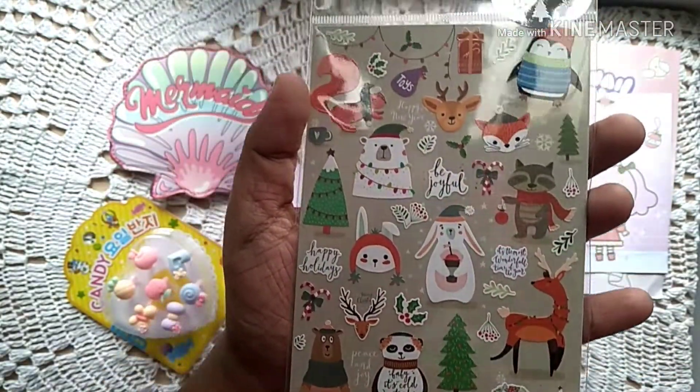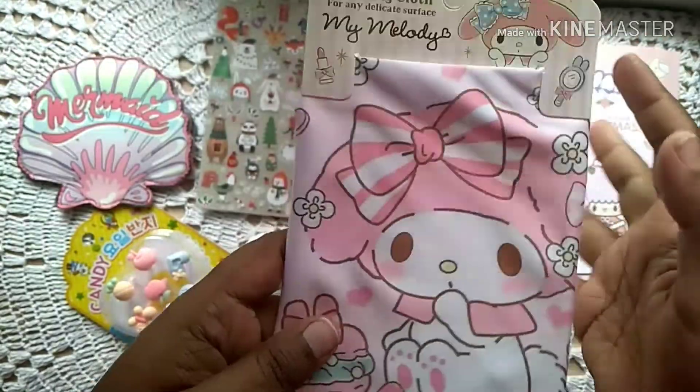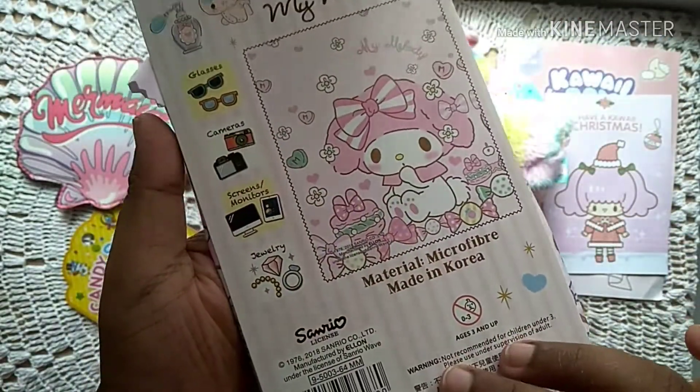In the stationery section, we've got this very pretty Christmas-themed sticker sheet. All these stickers look very pretty and unique — this is how they look.